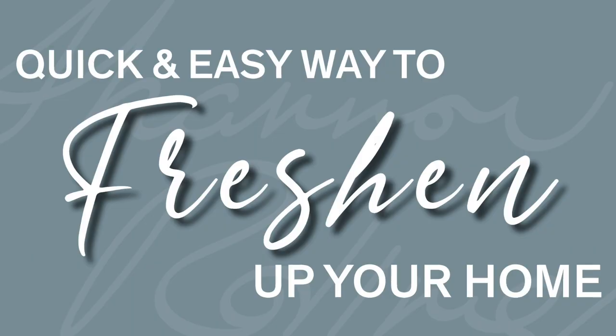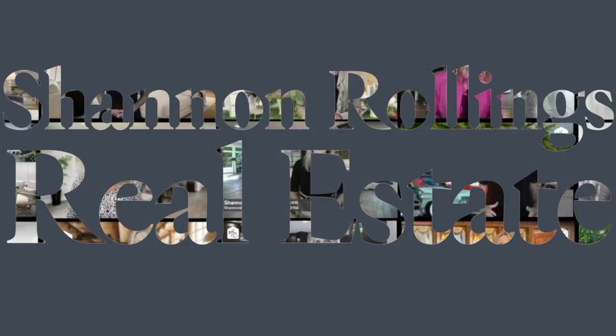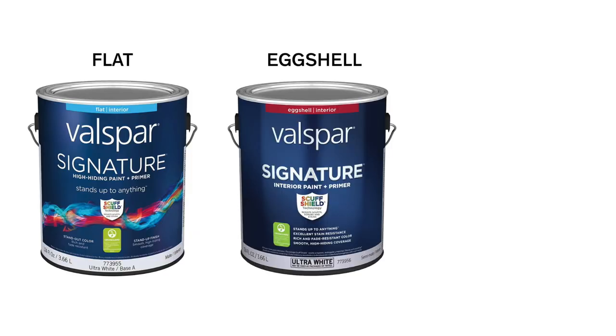Hi, I'm Shanna Rollins with Shanna Rollins Real Estate. A quick and easy way to freshen up your home and give it a fresh feel without a lot of expense and time is painting. If you are thinking of painting your walls, you'll need to consider three types of paint finishes: flat, eggshell, and satin.